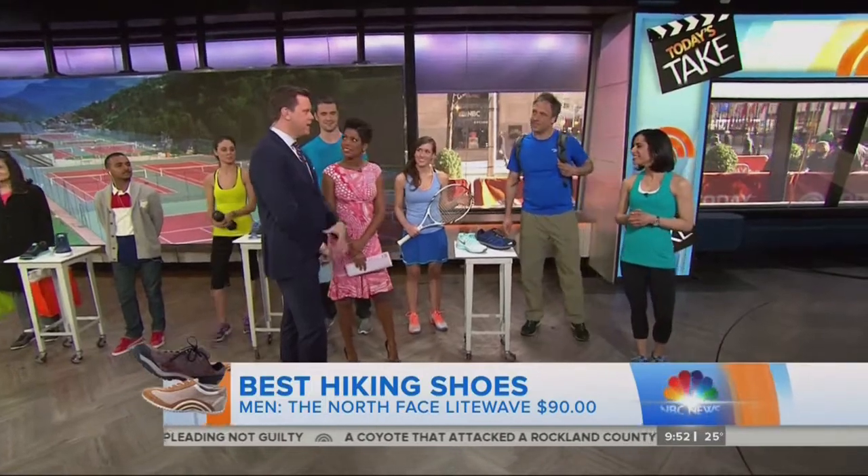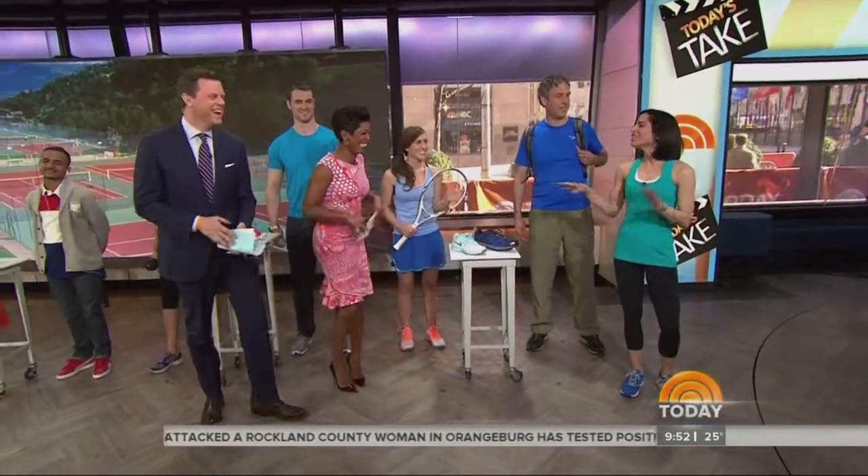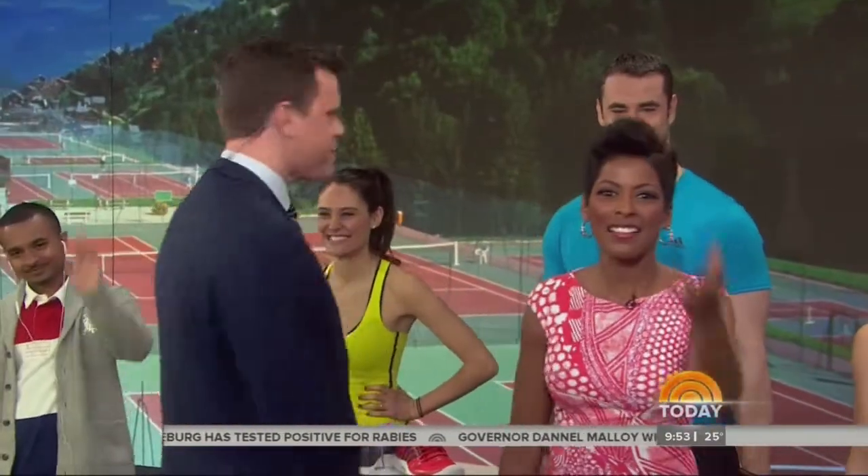What about light-up shoes — can you still wear those? All of that is so in fashion these days, so you can wear those as long as you're confident in them. Thank you to our models! We'll be back in a moment — this is Today on NBC.